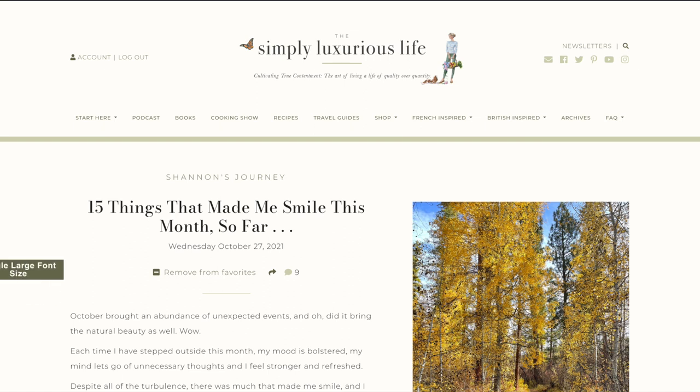You can also increase the size of the font and change the color of your screen. So this is going to be a website you can tailor to how you enjoy reading it. At any time, if you want to get back to the home page, you can always just click on the header, which is what I just did.